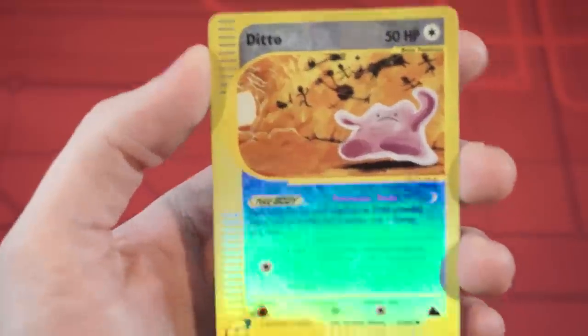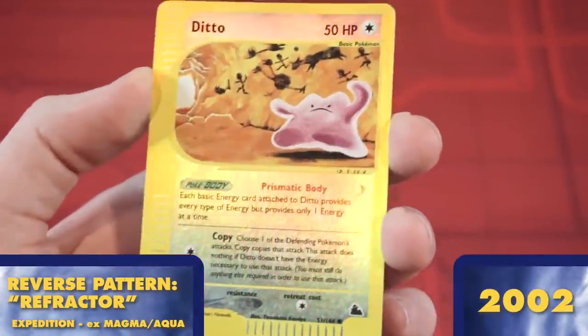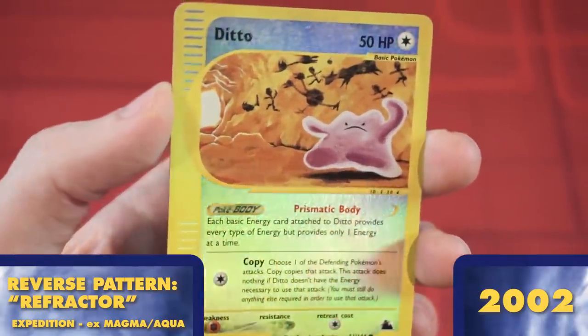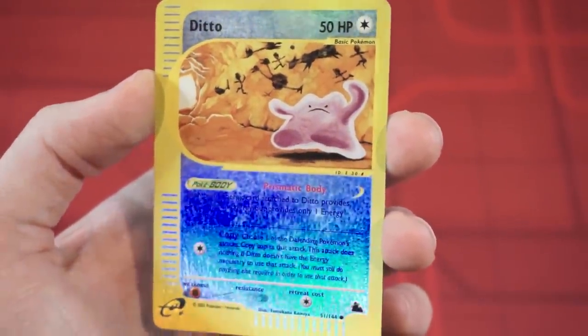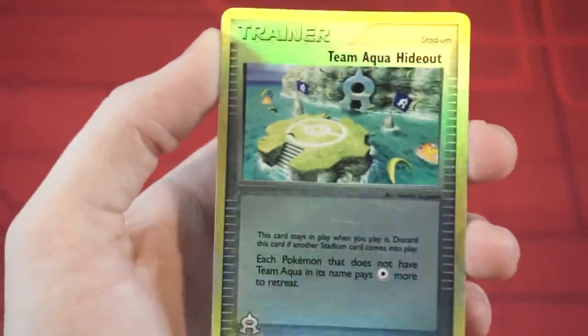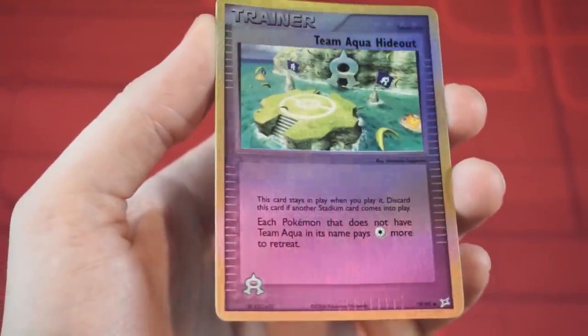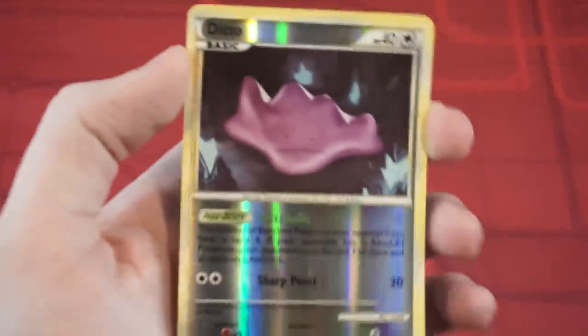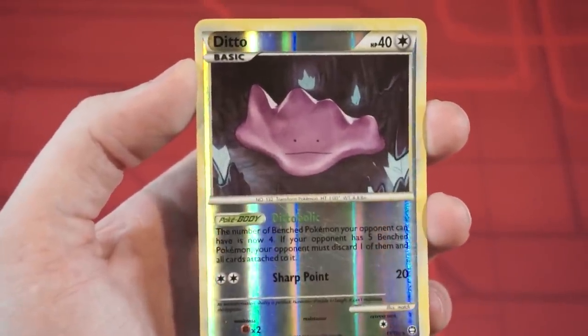The next series of cards, the E-Reader sets, would give us a much simpler style of Reverse Holo — a basic mirror or refractor-like surface, much more similar to what you'd see with Magic the Gathering foil cards. Similar patterns have been used over several sets, including the early EX era, the Diamond and Pearl era, HeartGold SoulSilver, and even the first Black and White set.